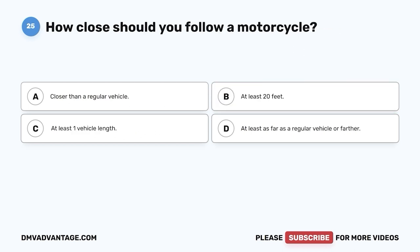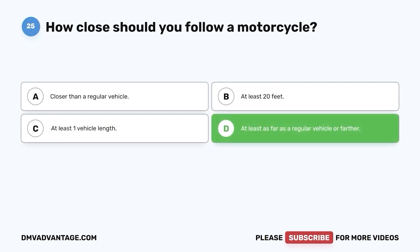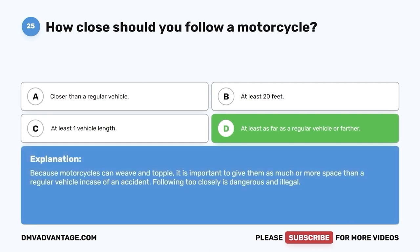Question twenty-five. How close should you follow a motorcycle? A. Closer than a regular vehicle. B. At least 20 feet. C. At least one vehicle length. D. At least as far as a regular vehicle or farther. The correct answer is D — at least as far as a regular vehicle or farther. Because motorcycles can weave and topple, it is important to give them as much or more space than a regular vehicle in case of an accident. Following too closely is dangerous and illegal.